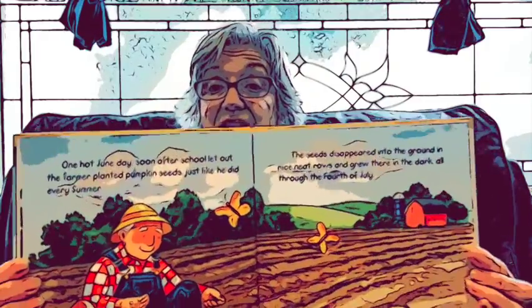The best vegetables the farmer grows are pumpkins. They start out as flat oval seeds, almost as big as raisins. One hot June day, soon after school let out, the farmer planted his pumpkin seeds just like he does every summer. The seeds disappeared into the ground in nice, neat rows, and they grew there in the dark all through the 4th of July. Here he is planting his little pumpkin seeds.